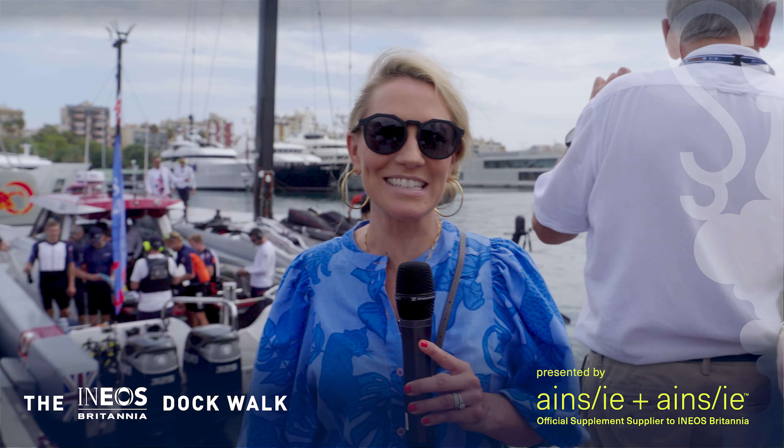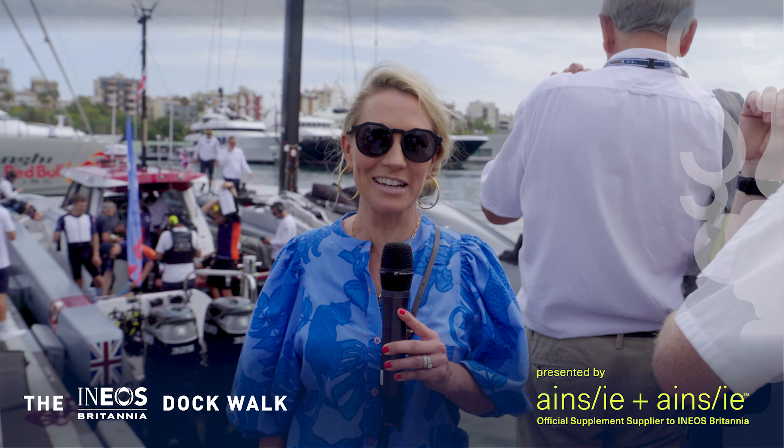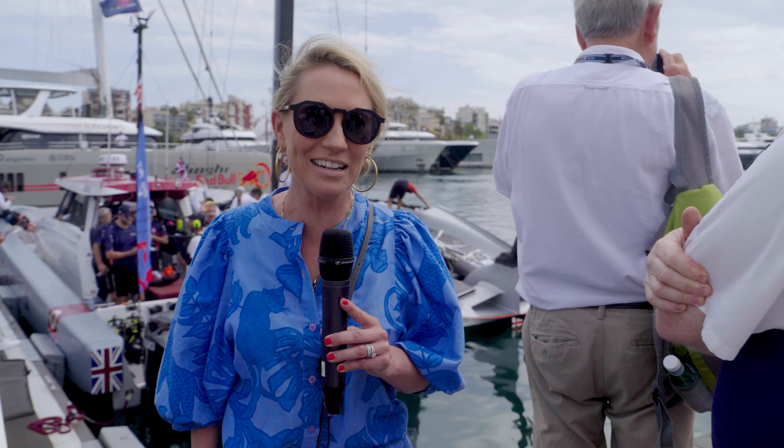Welcome to the Dockwalk, brought to you by Ainsley Lainsey, powering this Ineos Britannia America's Cup team. It's day three of the Challenger Series, and after a strange day yesterday where we raced a ghost race, today there's plenty in the schedule — not least two races for us against the Swiss and the Italians.